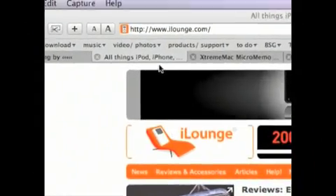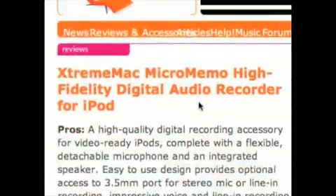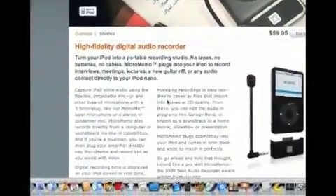iLounge is the most famous resource site for all things iPod. If you check out iLounge.com — we're using it to look up a voice recorder, because you can actually make your own podcasts, audio podcasts, by recording them.